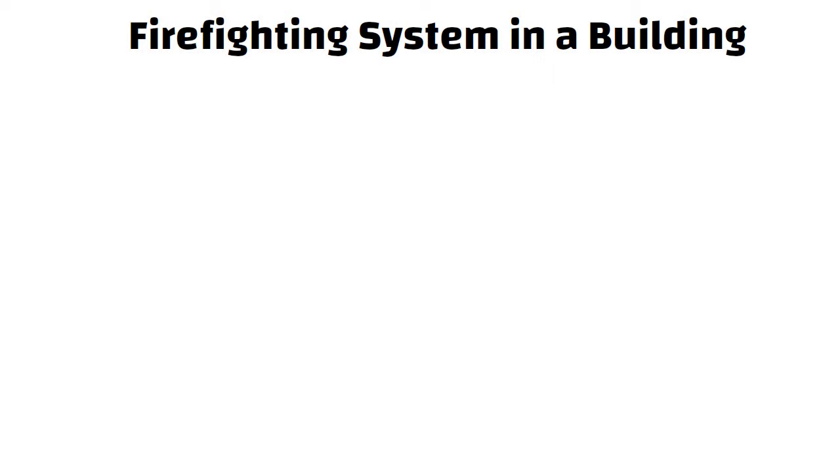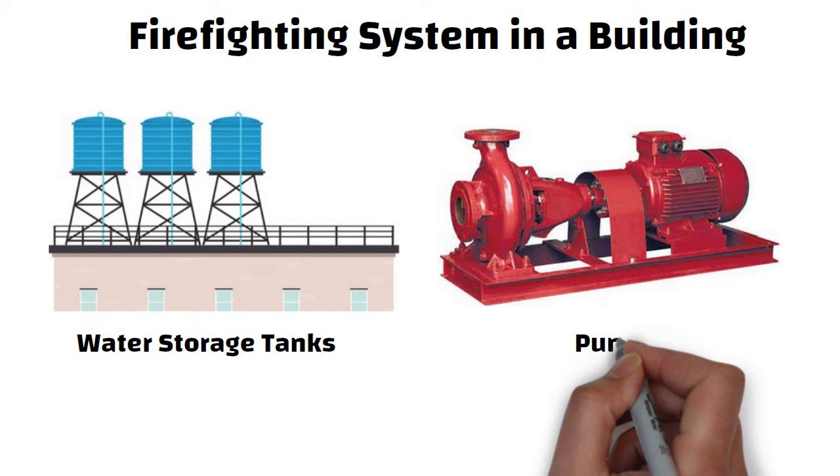Hello friends. A firefighting system in a building consists of three parts: storage tanks, pumps, and a network of pipes.